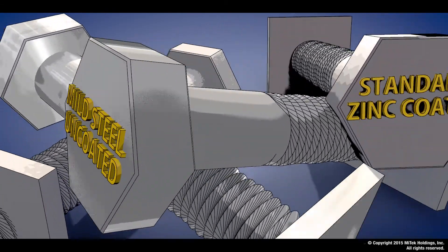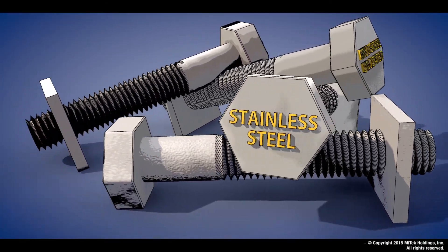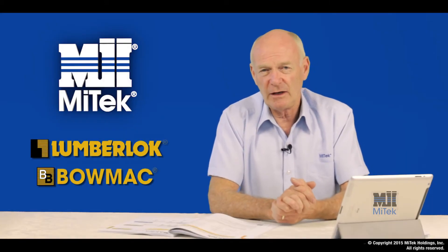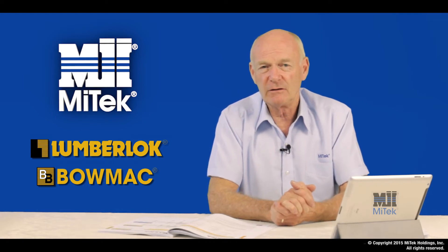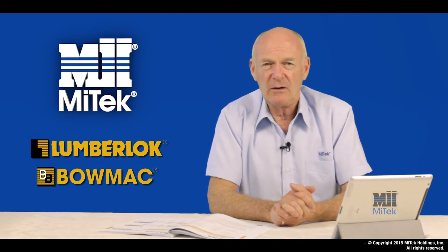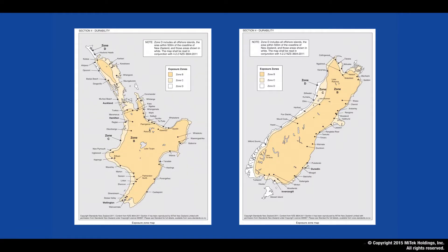That's quite a mouthful, but essentially what we're trying to decide is the protection descriptions — either being mild steel uncoated, standard zinc coated, hot dip galvanized, or simply stainless steel. I should point out that the Lumberlock and BOMAC products have associated fixings of screws, nails, and bolts with the same protection description as the actual product itself.